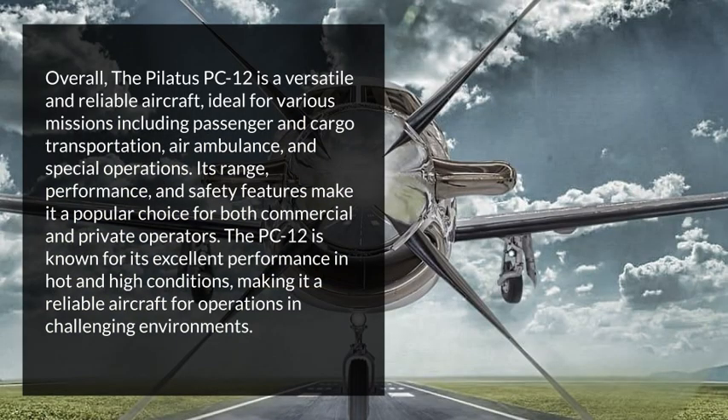The Pilatus PC-12 is a versatile and reliable aircraft, ideal for various missions including passenger and cargo transportation, air ambulance, and special operations. Its range, performance, and safety features make it a popular choice for both commercial and private operators. The PC-12 is known for its excellent performance in hot and high conditions, making it a reliable aircraft for operations in challenging environments.